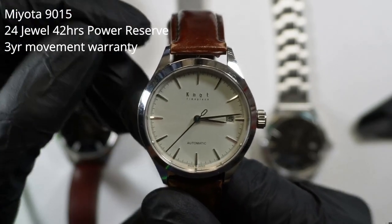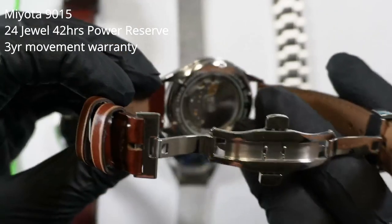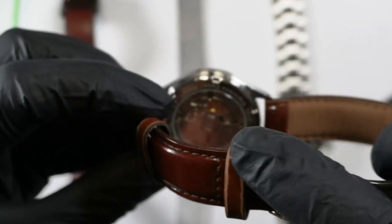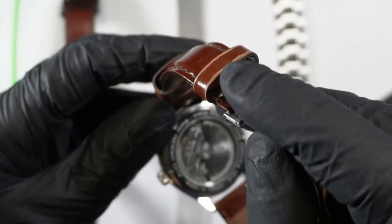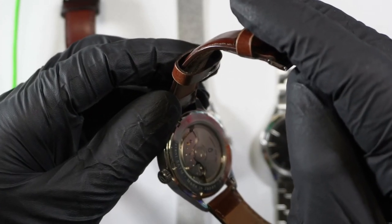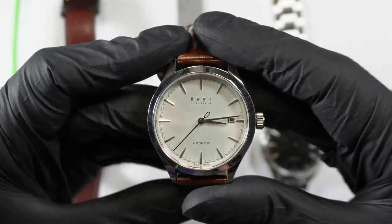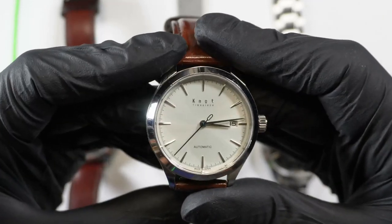They are automatic watches with Miyota 9015s inside. You can see the Miyota rotor clearly — it's kind of hard to miss. They put their own branding on it, and I believe they regulate these slightly because all the examples I have are operating very well as far as rate is concerned.